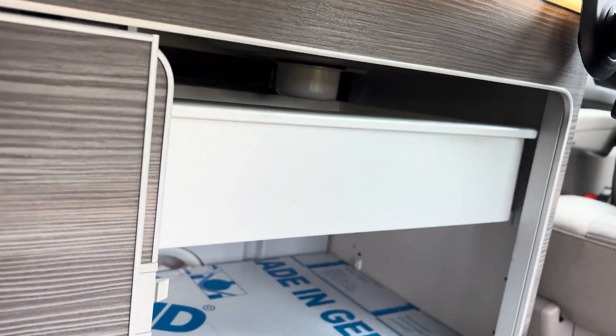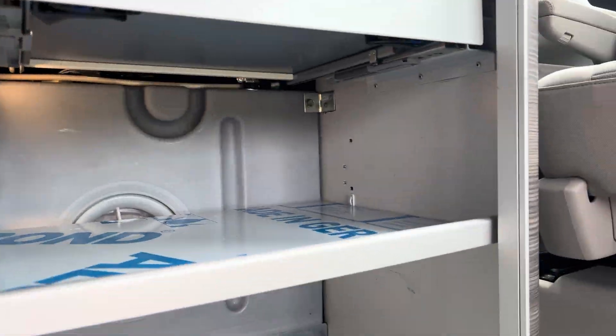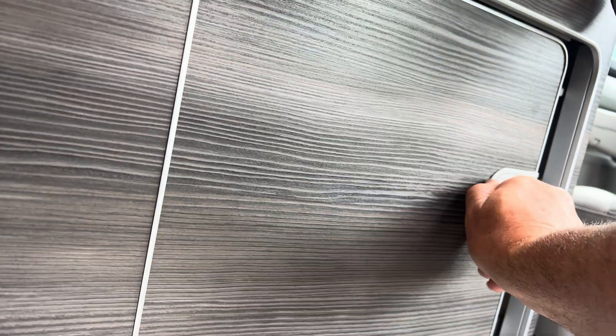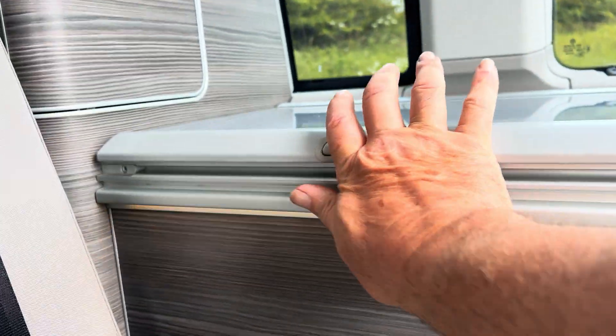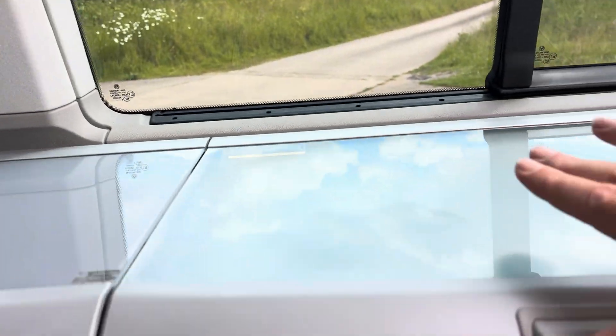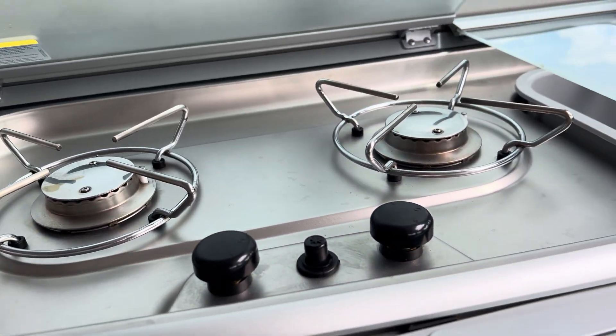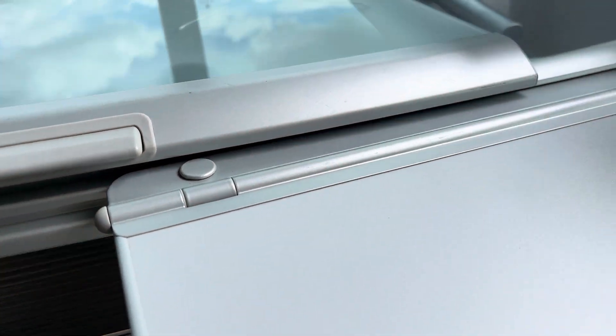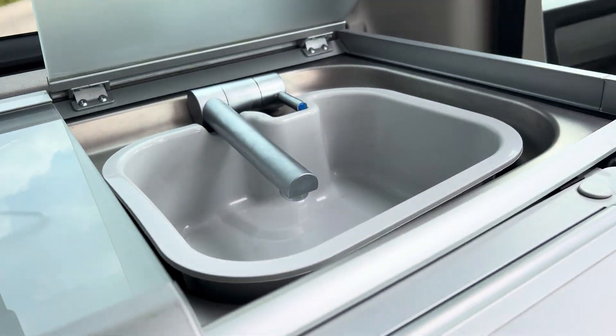There are cutlery drawers with soft-close glides — again illuminated. There's also a fridge with a basket, a gas hob with gas bottles included, and then you've got your sink and bowl.